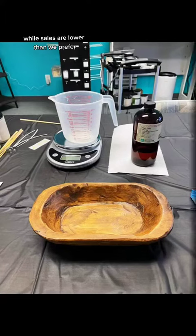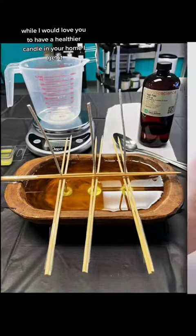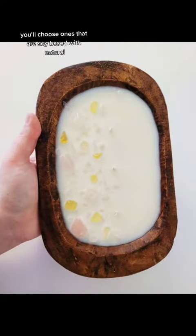While sales are lower than we prefer, we understand that it's hard times. While I would love you to have a healthier candle in your home, I get it. I hope if you do try candles, you'll choose ones that are soy-based with natural clean burning oils. I'll see you next time.